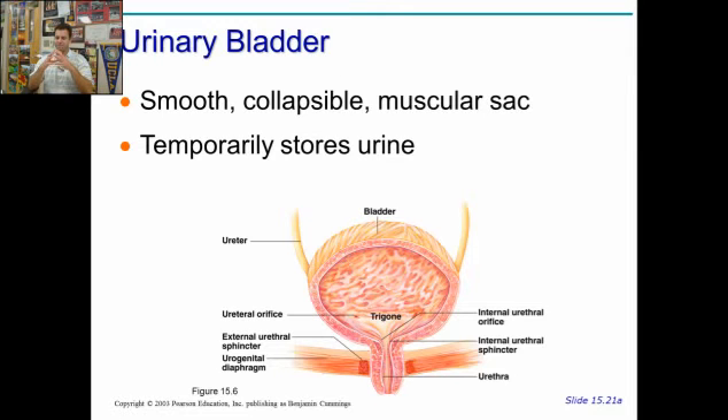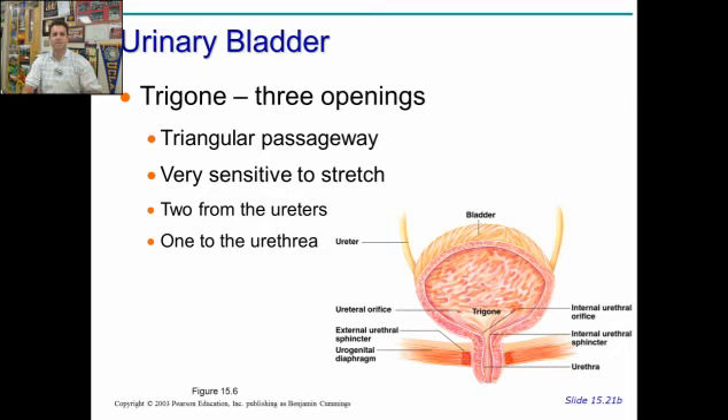The bladder is made of transitional epithelium. It also has a smooth muscle wall on the interior. This epithelium can stretch, so it's collapsible — it can shrink down, it can expand when it fills with pee — and it temporarily stores urine. That stretch is going to communicate with the brain and say, I've got to go.